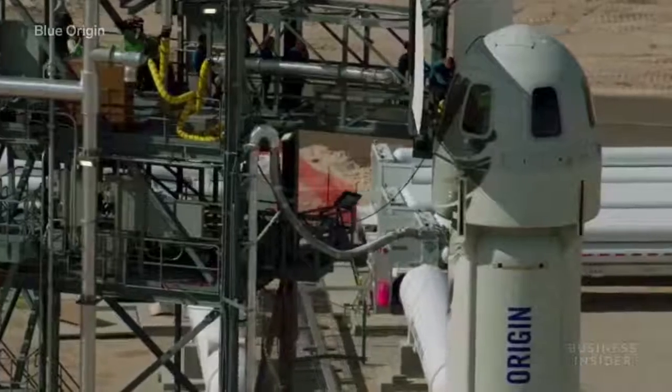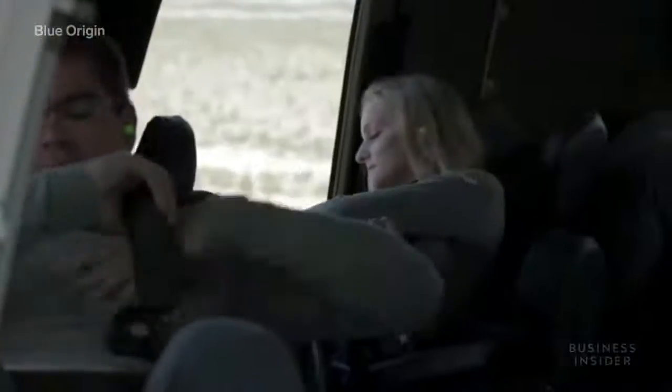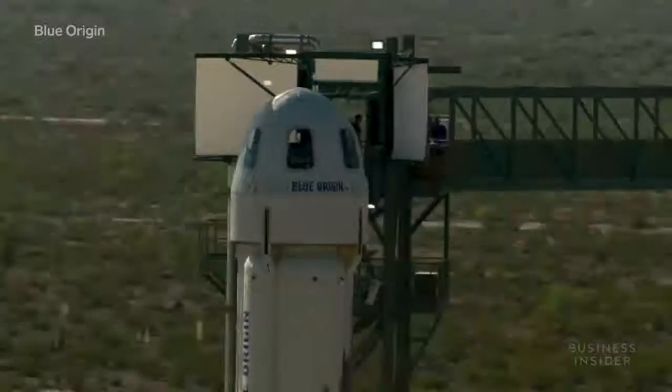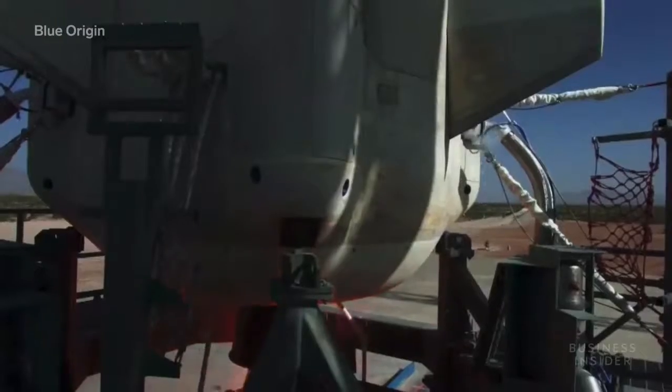The company originally said it would be ready to carry its first crew in 2019, but has slowed those plans as tests continue. The fourth version of the rocket — the one that's meant to hold people — hasn't flown since May, as the company has been completing more safety tests.